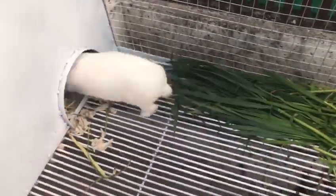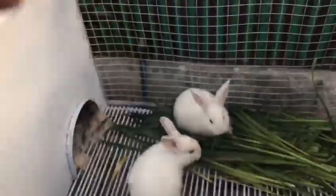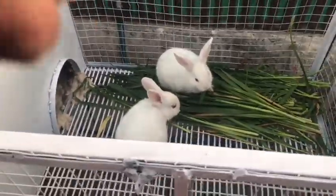Dwarf Hotot. New Zealand White Bunnies. Fox Flemish.